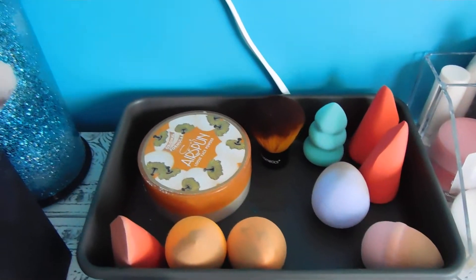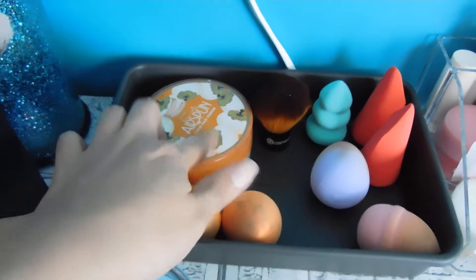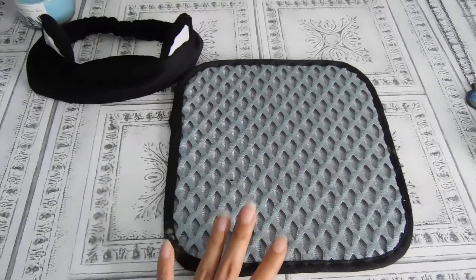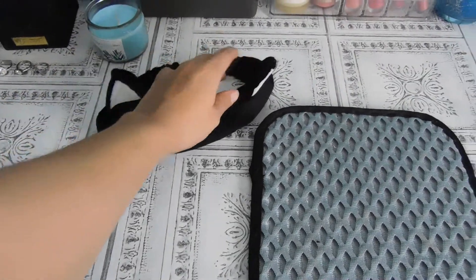Right here are beauty blenders, a kabuki brush from BH Cosmetics, my Airspun boost powder, and right here is a makeup mat for my brushes so I don't dirty my vanity table.